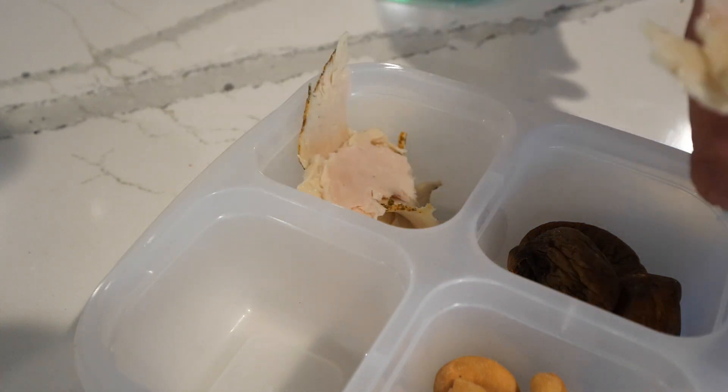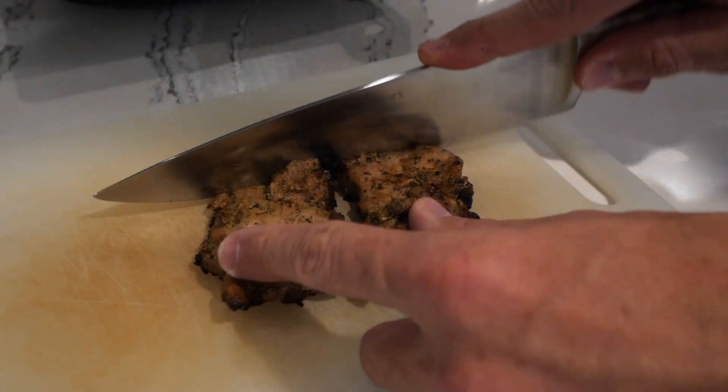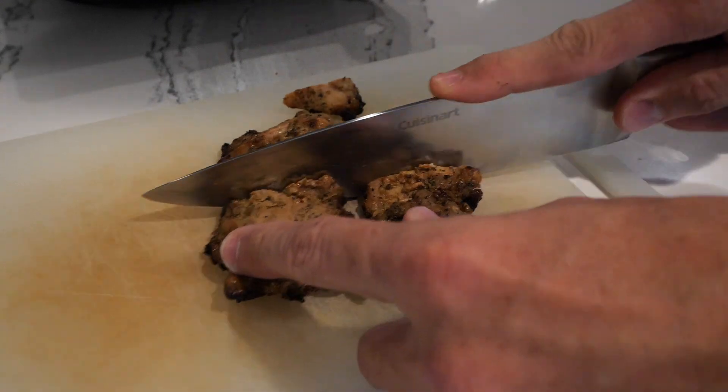In the third and fourth compartment, I'll put protein — four ounces of either a lunch meat or chicken or steak that's been left over from the previous night.